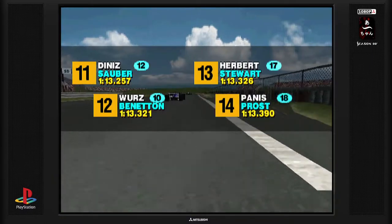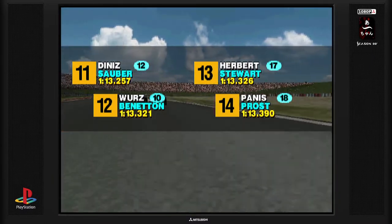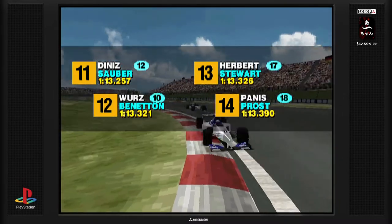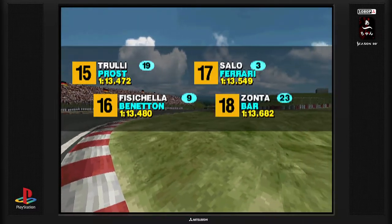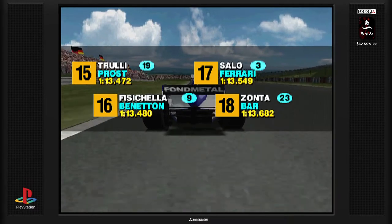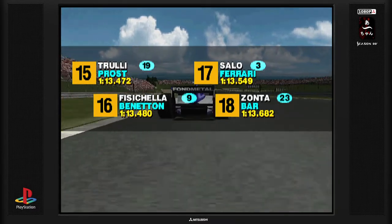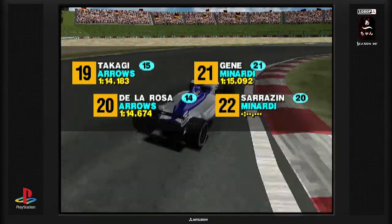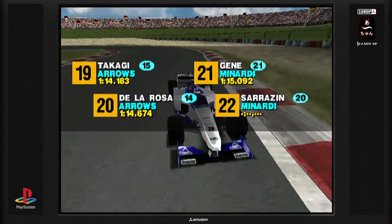In 11th position: Pedro Diniz. In 12th place: Alexander Wurz. In 13th place: Johnny Herbert. In 14th position: Olivier Panis. In 15th place: Jarno Trulli. In 16th place: Giancarlo Fisichella. In 17th place: Mika Salo. In 18th place: Ricardo Zonta. In 19th place: Tora Takagi. In 20th place: Pedro de la Rosa. In 21st position: Marc Gené.